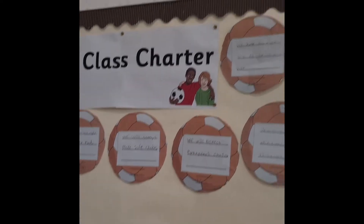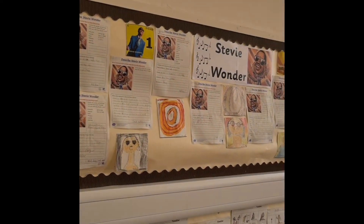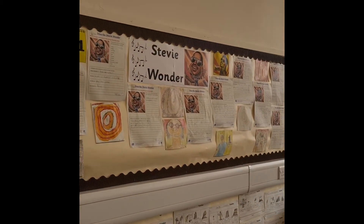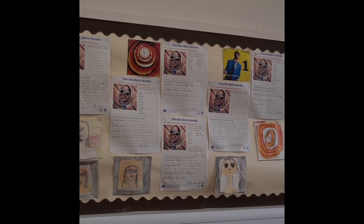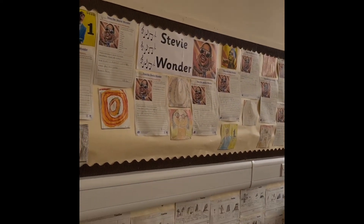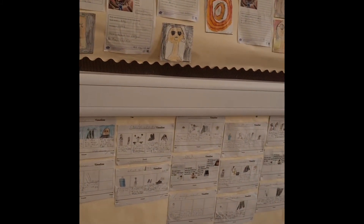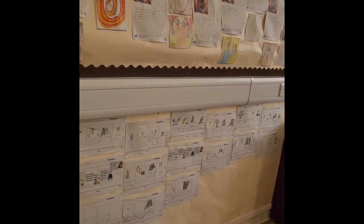Then we move to our Mad About. This time we chose Stevie Wonder as our icon. We were describing Stevie, we were choosing album covers that we liked, and we also created timelines to show what's happened in Stevie's life so far.